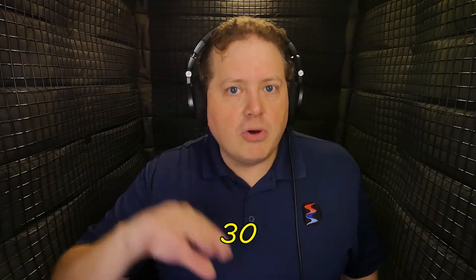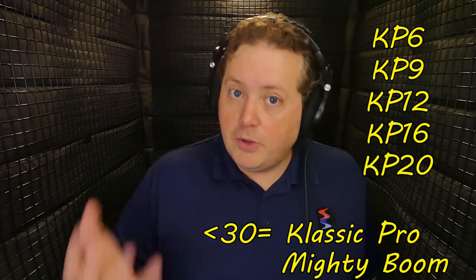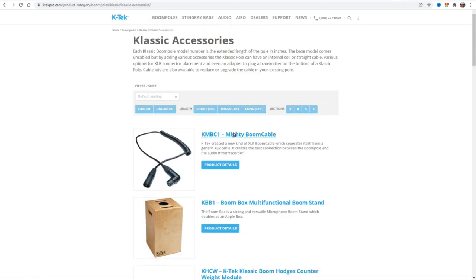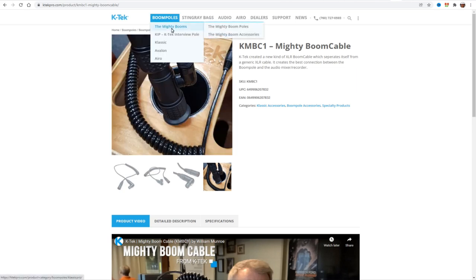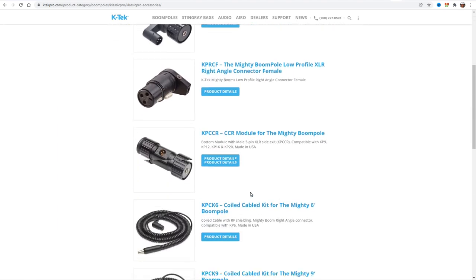Here's a cheat sheet: think the number 30. If the model number on the boom pole is below 30, that's going to be a Classic Pro accessory or boom pole. If it's above 30, that's going to be for the Classic. The one exception is the KMBC-1 cable — at the time of this video, it's listed under Classic Boom Accessories, but it's just a short coiled XLR cable that runs from the outside of the boom pole to something like a Sound Devices MM1, so it's compatible with any boom pole from Avalon to Mighty and even other brands.